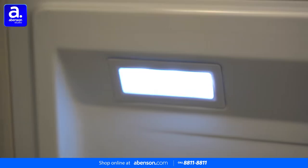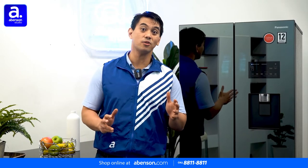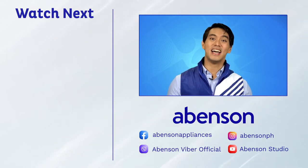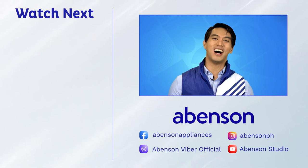There's even a cool LED light right over here. The Panasonic Prime Plus refrigerator is available in-store at Abinson or conveniently online at abinson.com. Check out other videos for more amazing items available at Abinson, and subscribe to our channel for more awesome content.